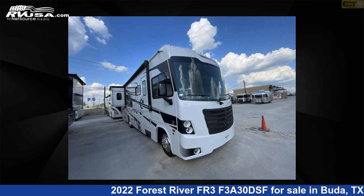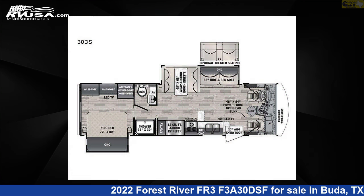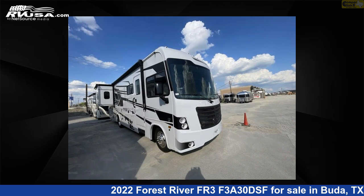This 2022 Forest River FR3F3A30DSF is a Class A RV. It is located in Buda, Texas, 78610, and is offered for sale by Camper Clinic 2.